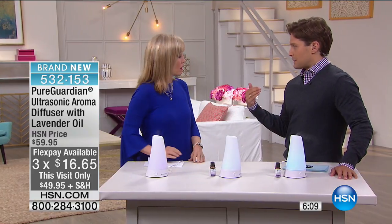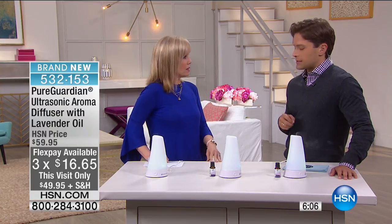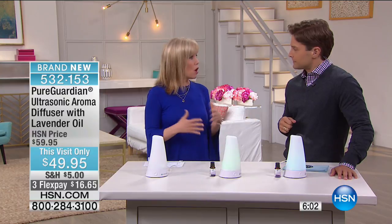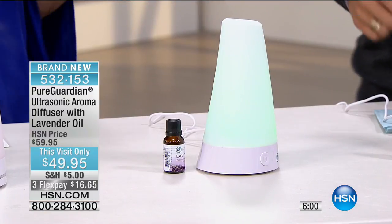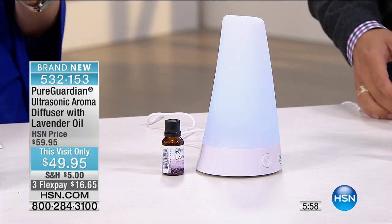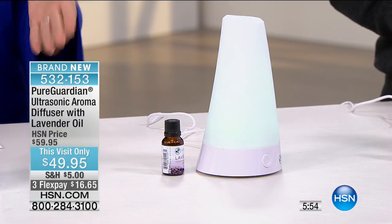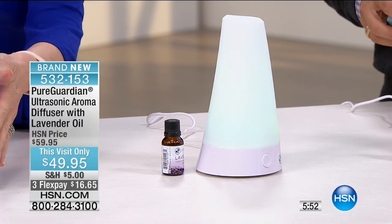You really buy from an elite brand — this is a brand that specializes in purifiers and humidifiers. It's called Guardian Technologies, and they are one of the leaders in the home environment. Here at HSN we've sold their humidifiers, their air purifiers, their dehumidifiers — this is what they do. So they make the diffuser, which is awesome.